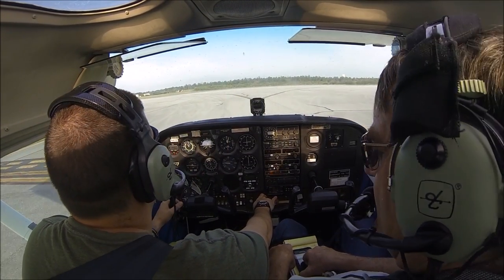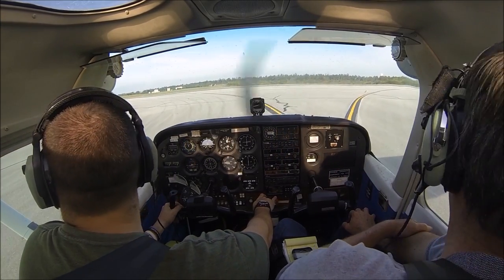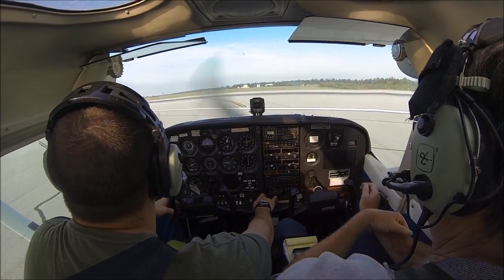The altimeter is 30.15. Okay, good. 11, 11, 119 — so 80.